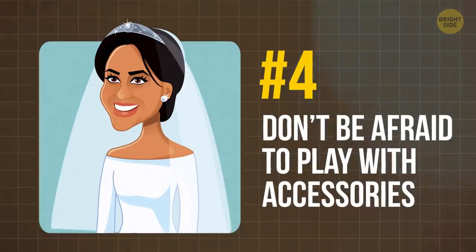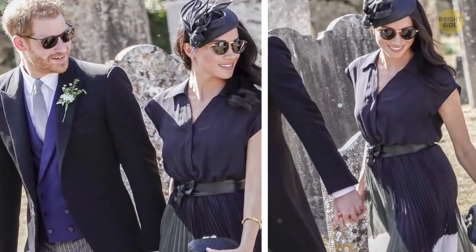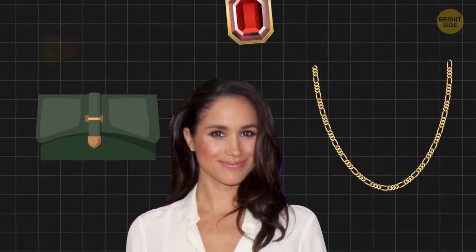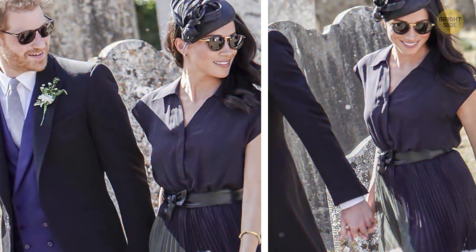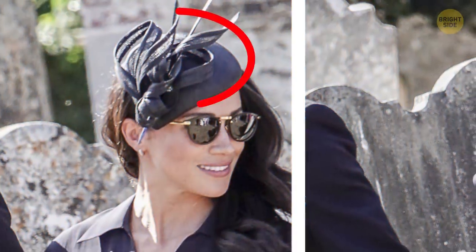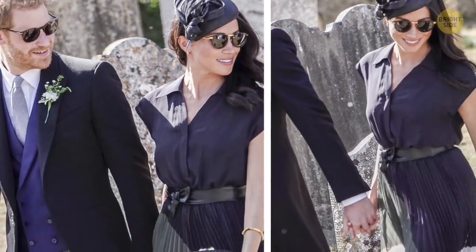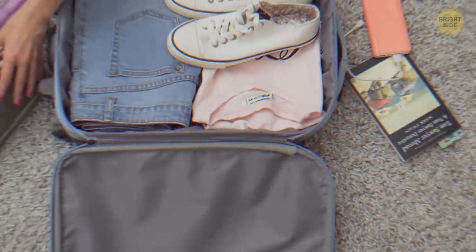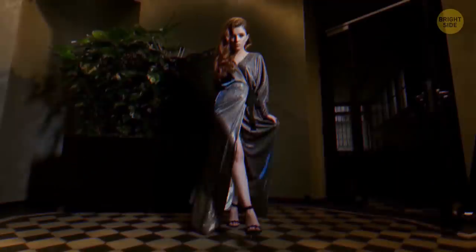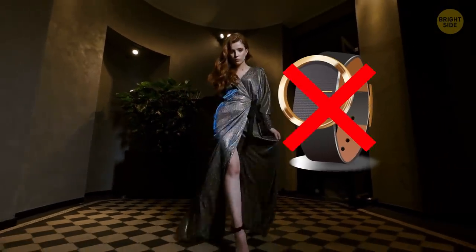Tip 4: Don't be afraid to play with accessories. Even when Meghan is wearing a gorgeous dress that looks like a masterpiece by itself, she doesn't avoid spicing it up with accessories. Clutches, necklaces, and colorful jewelry make the whole look more complete and add bright accents. Her Royal Highness is also often seen wearing glasses — not exactly popular with the Royal Family at formal events — but she adds an elegant hat or wears them with a beautiful dress and still looks flawless. Remember two basic rules: limit large accessories to three or four items max, and never wear a watch with an evening dress.